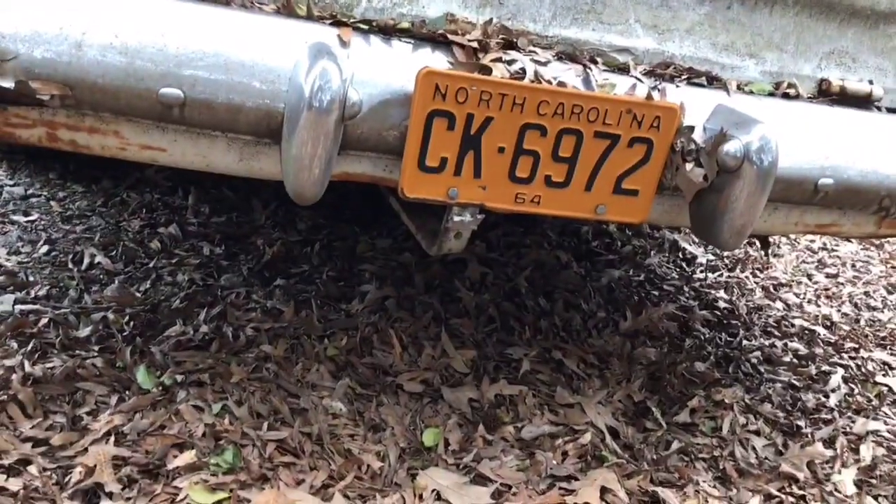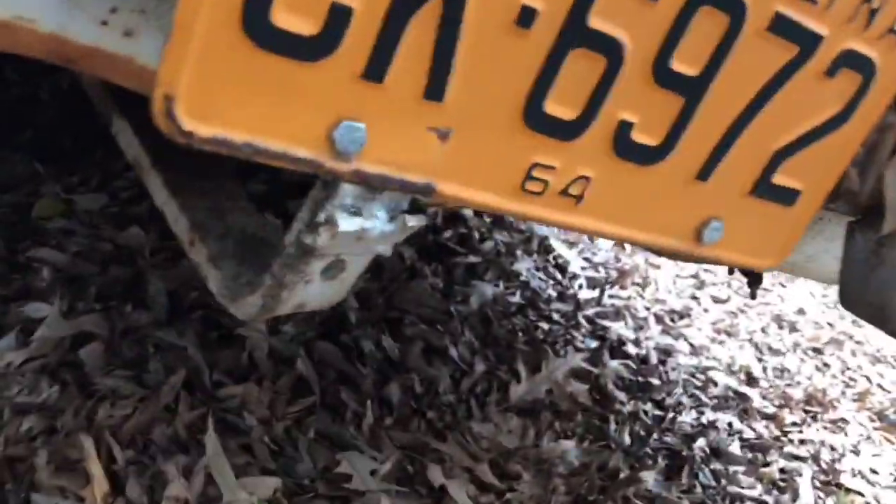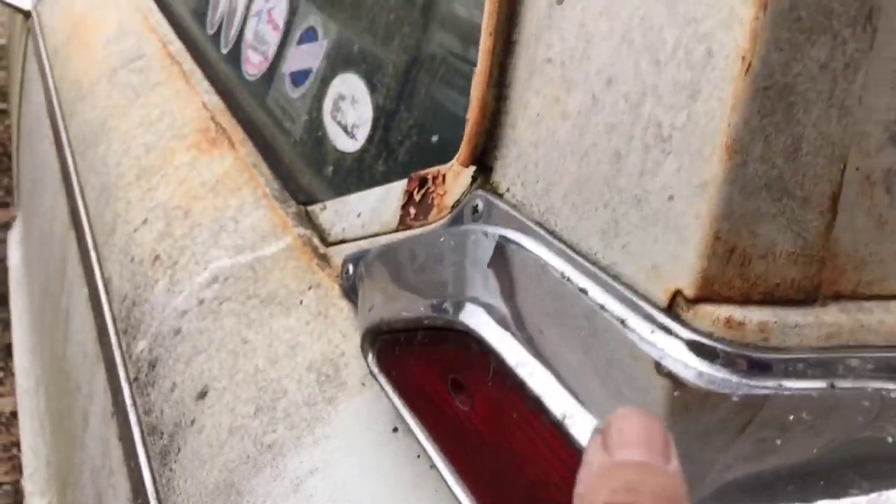Yeah, there's some kind of a trailer hitch on it, looks like, right here. You've got these tail lights — kind of Spartan looking, not real fancy, but they look cool at the same time.